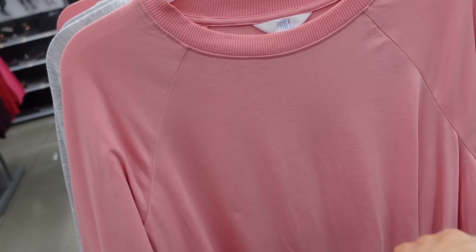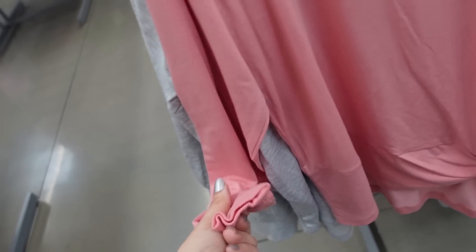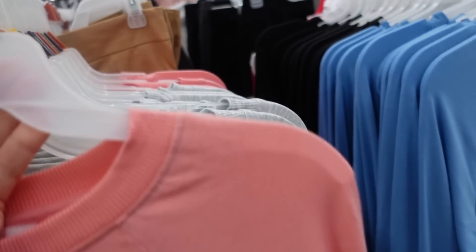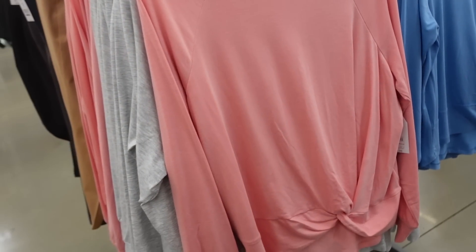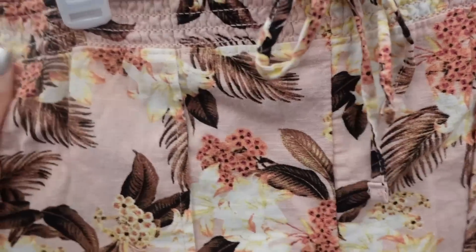New twist front tees from Time and True — crew neckline, soft and stretchy, baseball style seaming, ribbed neckline and wrists, with a little twist. Same fit through the back in pink, also comes in gray, blue, and black, and they're $14.98.